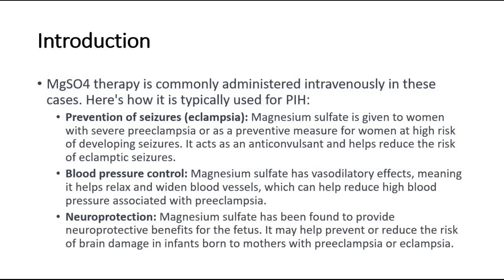Here's how it is typically used for PIH. Prevention of seizures in eclampsia: magnesium sulfate is given to women with severe preeclampsia, or as a preventive measure for women at high risk of developing seizures. It acts as an anticonvulsant and helps reduce the risk of eclamptic seizures. For blood pressure control, magnesium sulfate has vasodilatory effects, meaning it helps relax and widen blood vessels, which can help reduce high blood pressure associated with preeclampsia.